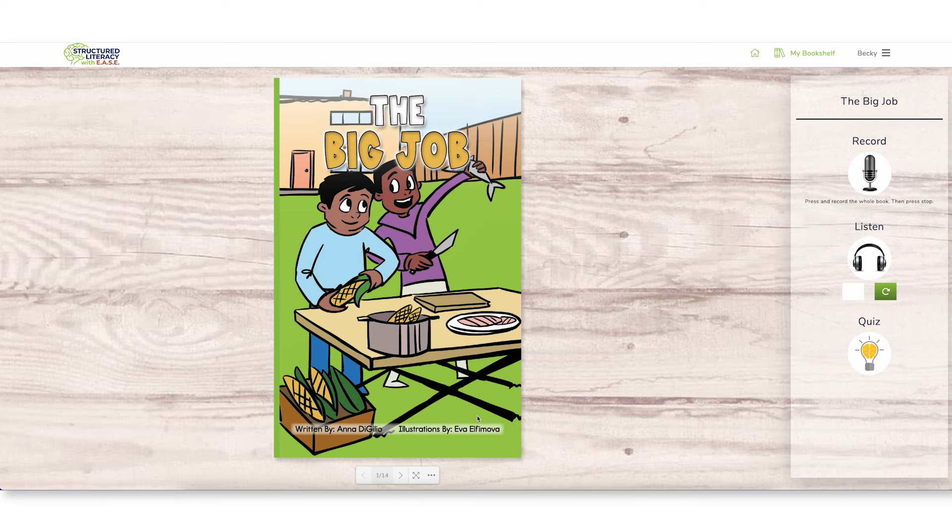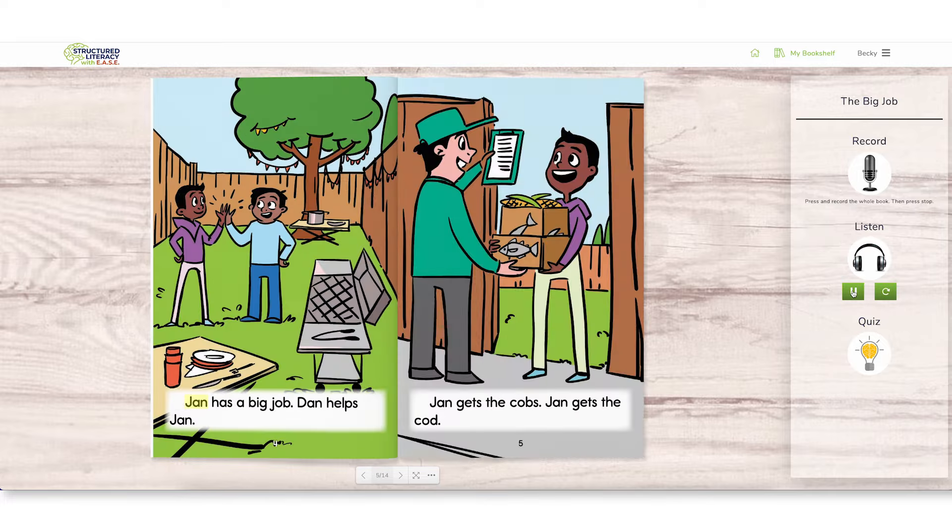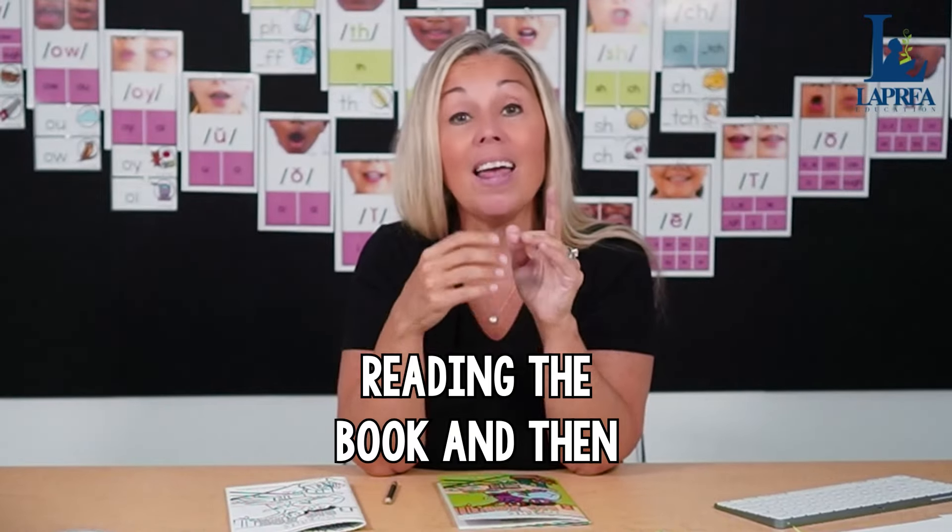Students will read 'The Big Job' using the digital interactive reader, going through the whole book and practicing reading it again. Then I want them to listen — within our digital interactive reader, they can listen to the story being read aloud as the words are highlighted on the page. Let's take a quick look at that in action.